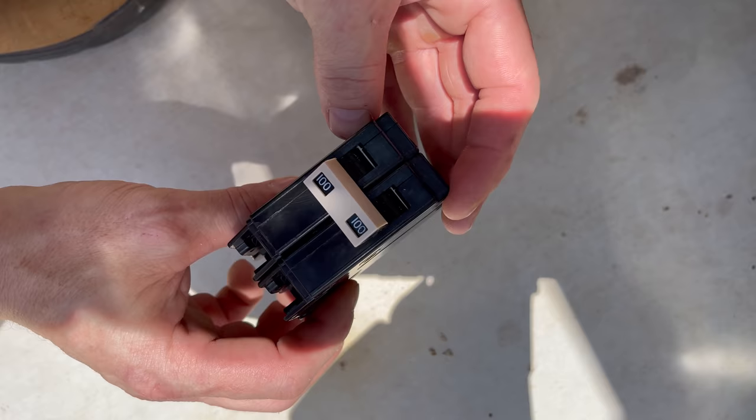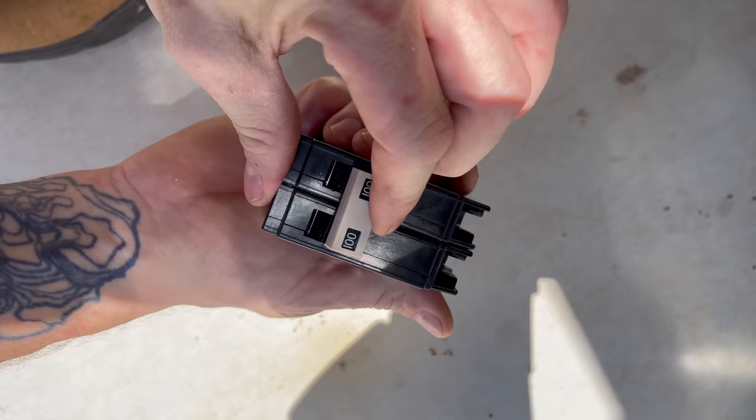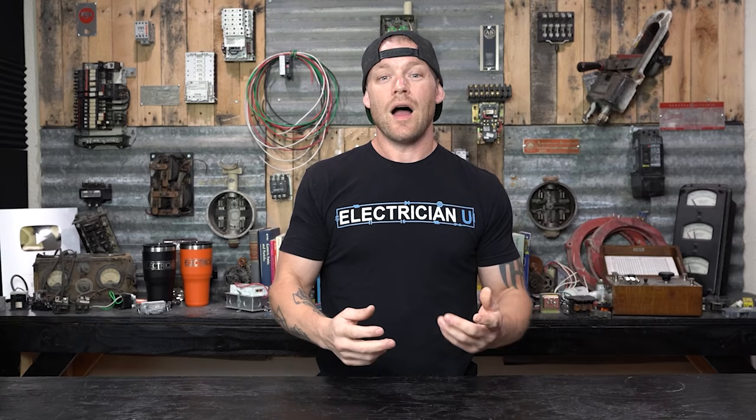There are a couple of different ways you can tell if a breaker is bad. If the breaker won't actually reset — if it's off and you try to flip it on and it just won't go into the on position, or it hits the on position but trips immediately and you don't have any load hooked up — I've had breakers actually do this in my hand, brand new breakers. I'll hold them and try to flip them on and they won't hold. So there's something mechanically on the inside of the breaker that's wrong with it.